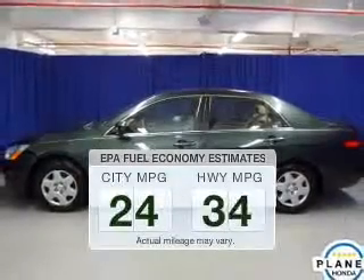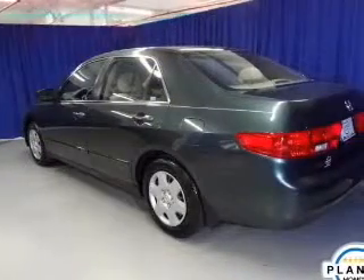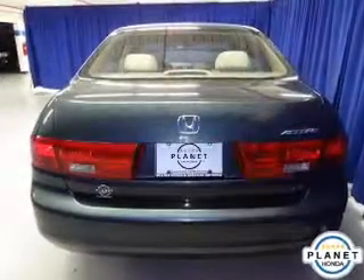In the city or on the highway, you'll spend less time at the pump with this fuel-efficient vehicle. The powertrain includes front-wheel drive with an efficient four-cylinder engine that responds smoothly to its 5-speed automatic transmission.